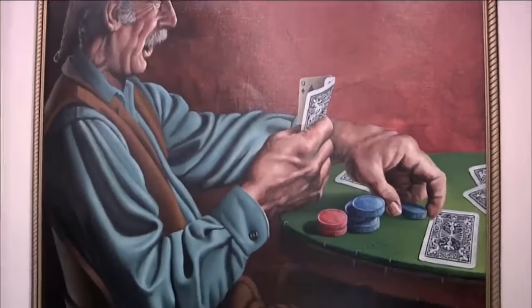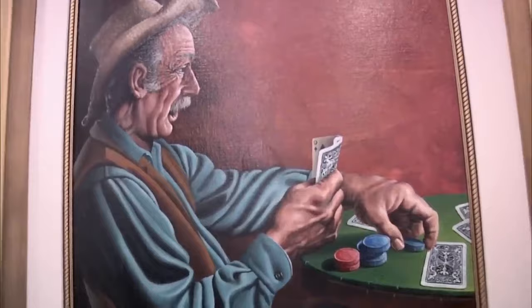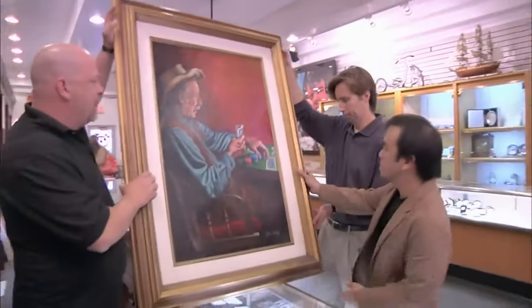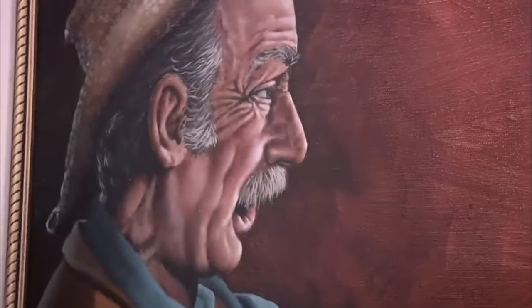The next customer brings in a Jim Daly painting. Rick is impressed, noting that Jim Daly is a popular contemporary artist. The customer explains his dad was a mover and a client tipped him with the painting. The customer is hoping to get $13,000, and the painting is in excellent shape.